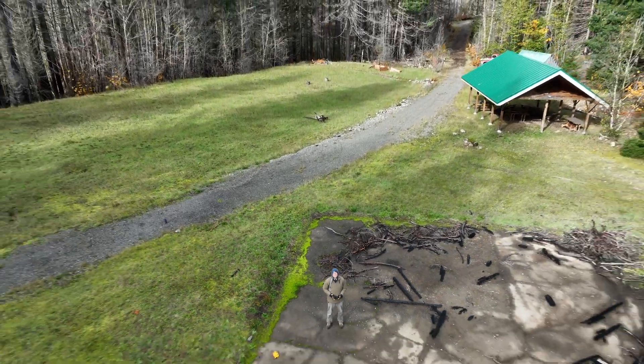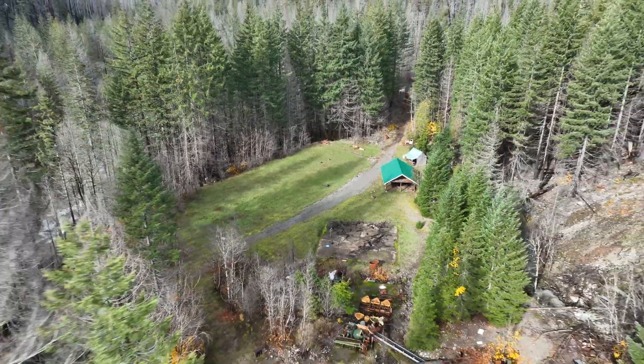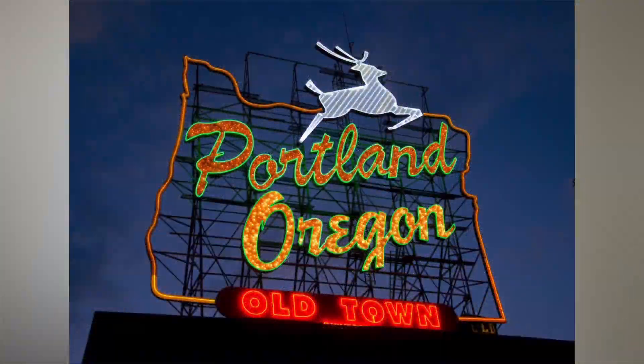Hey everyone and welcome. I'm Mike Liggett, owner of Aerial Ethos, a professional drone and reality capture business here in Portland, Oregon. When I first started my business, I felt like I had a pretty sweet setup, ready to scale and meet all of my client needs. I was feeling optimistic.